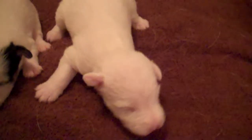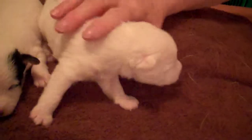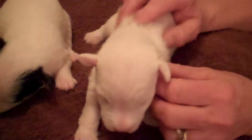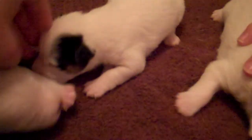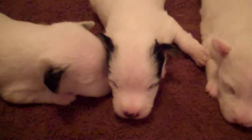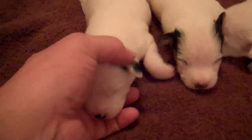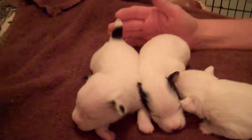This one on the right is a big boy. He is all white, very active, very talkative — he kind of purrs. The center one is a tricolor boy on both sides of his head, both ears. And then this little guy on the left has black ears and he has a bit of a black tail.